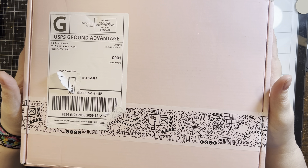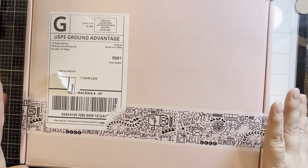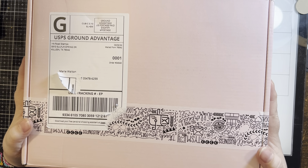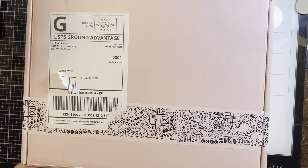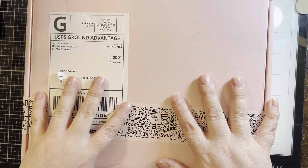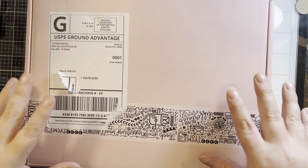Hello my crafty friends, it's Marie from Marie's Vermont Creations. I got this beautiful pink box today in the mail — this is a prize that I won from Ink Road Stamps. I thought I'd open it with you because I have no idea what's in here. I will preface this: there are some sassy stamps sold by this company, so there could be some swearing in here.